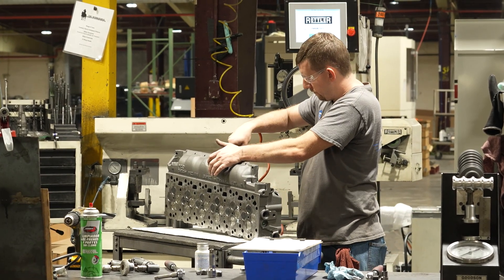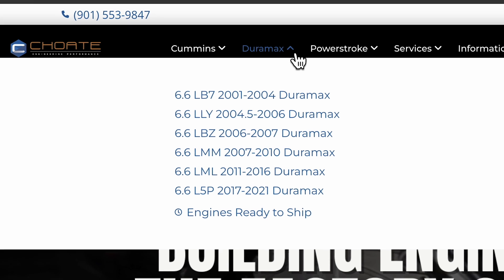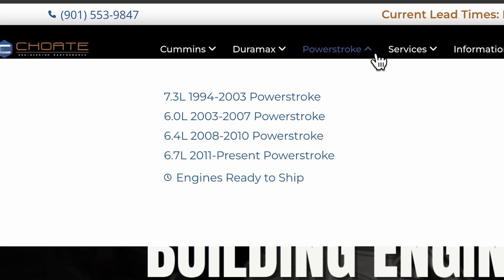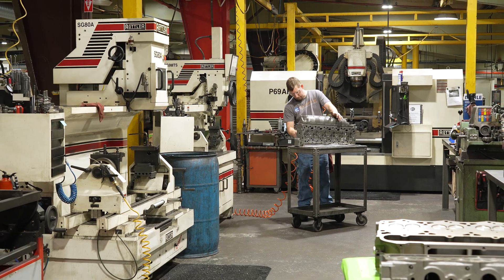Basically what we do is fix the OE problems. We build Cummins, Power Stroke, Duramax, and just recently we've added another piece of equipment from Rottler so that we'll be able to expand our footprint in this industry and take it to a whole other level.